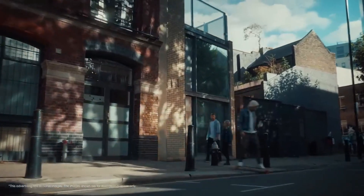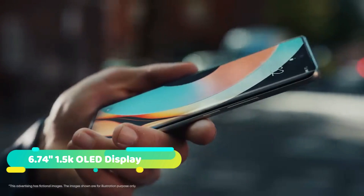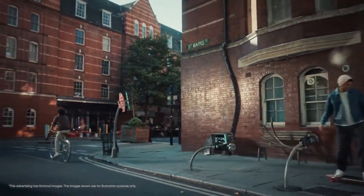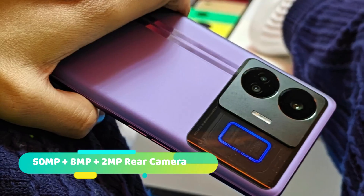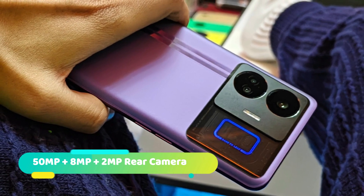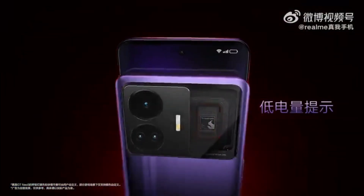The Realme GT Neo5 is anticipated to have a 6.74-inch AMOLED display with a 1.5K resolution and 144Hz refresh rate, a 50MP main camera flanked by an 8MP ultrawide and 2MP decorative sensor, a 16MP selfie camera, and a 4,600mAh battery in the 240-watt variant.